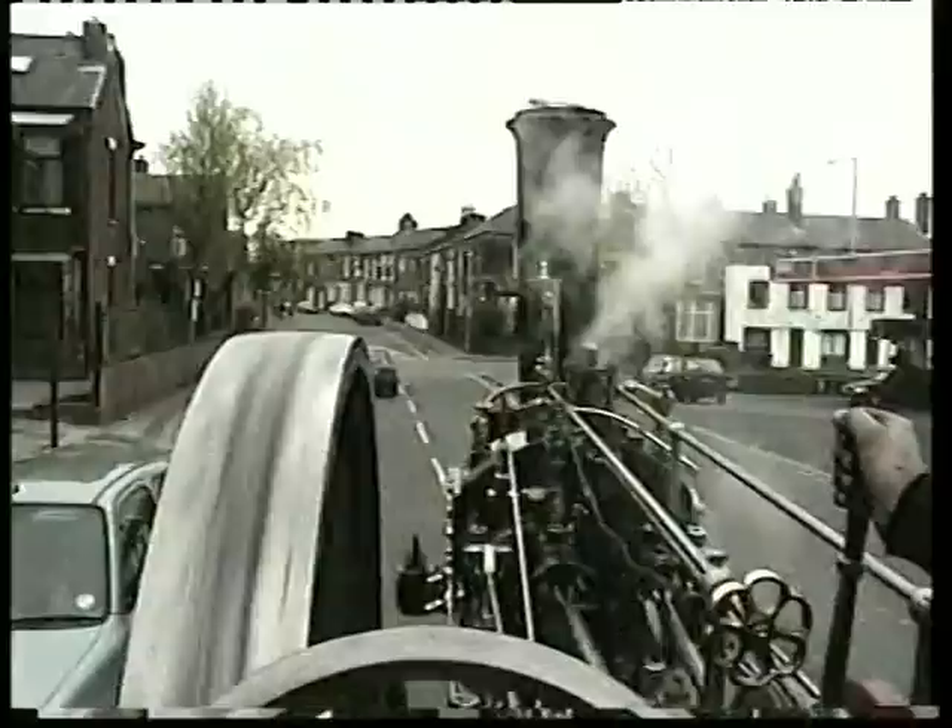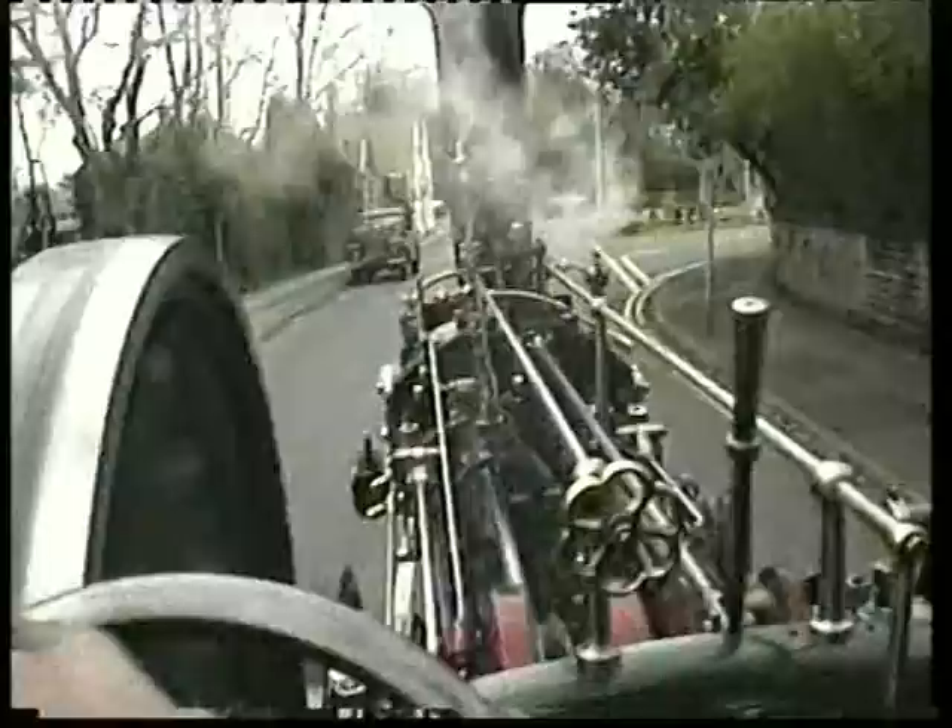Gaining fame in doing what he likes to do. Hi folks, this is going to be a virtual tour of the Fred Dibnah Heritage Centre.